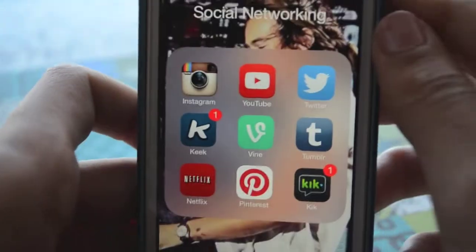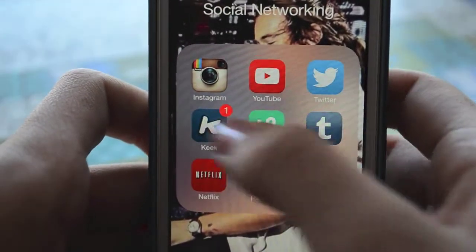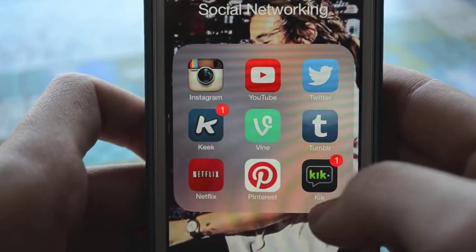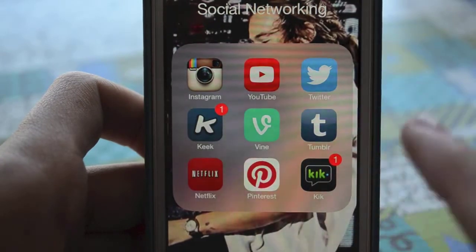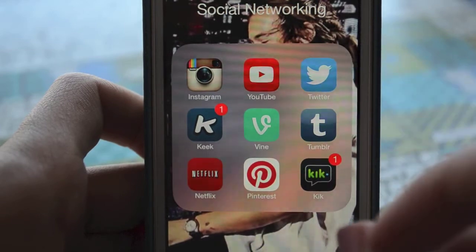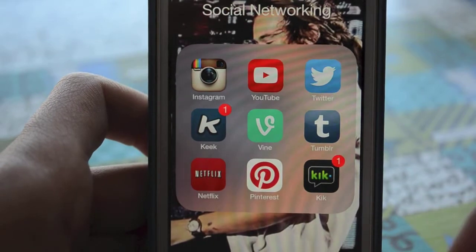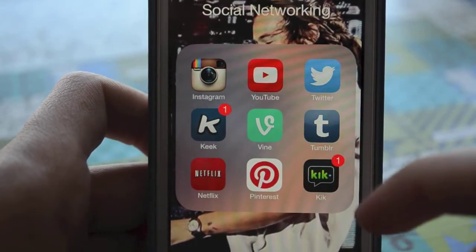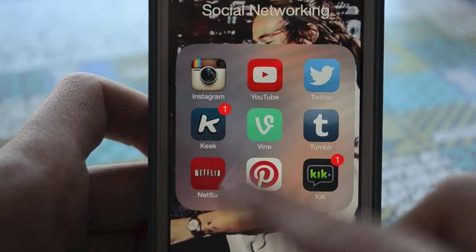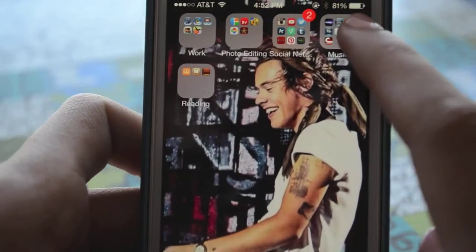My next folder is Social Networking. In here I have Instagram, YouTube, Twitter, Keek, Vine, Tumblr, Netflix, Pinterest, and Kik. I have an Instagram, a Twitter, and a Tumblr — I'll post all the links down below. Keek and Vine I use only to watch stuff; I've never made a video for either of those. Pinterest and Kik are both personal — I use them for friends. And Netflix — of course, that's self-explanatory. I mean, what basic teenage girl doesn't want Netflix?